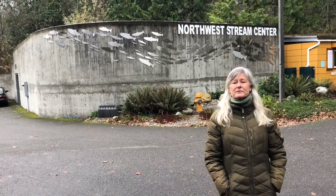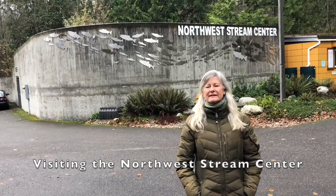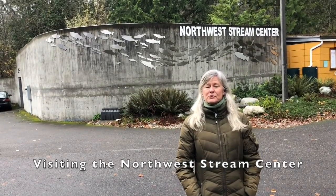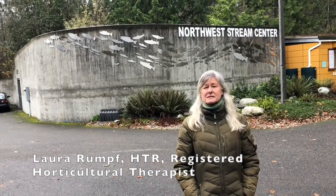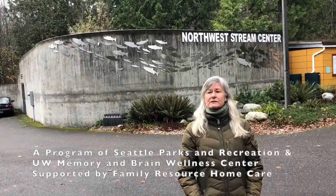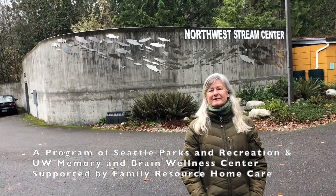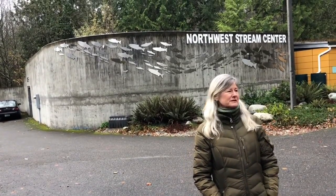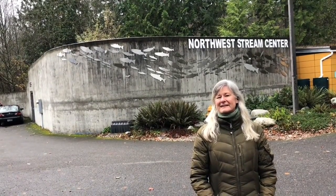Hey everybody, we are here at the Northwest Stream Center where we are going to go on a nature walk created by the Adopt-A-Stream Foundation. It's an elevated boardwalk through a marshy wetlands crossing streams and creeks where fish, salmon and trout come up to spawn. There are a lot of great guided signs and places to stop and rest, and even though we are here on a chilly November day, it's still a great time to come and see this really beautiful place. We are in Everett, Washington, so let's go take a walk.